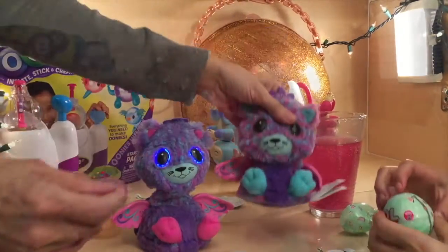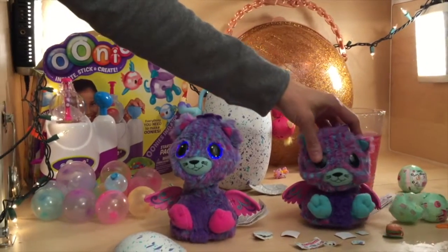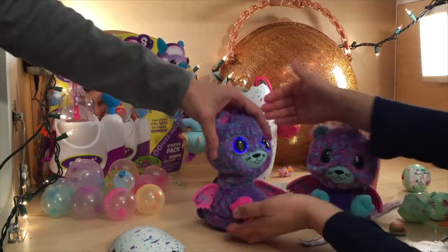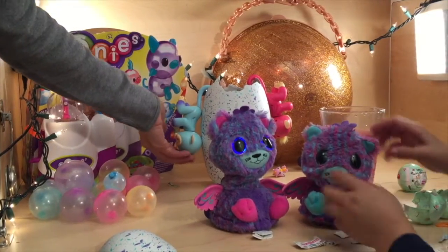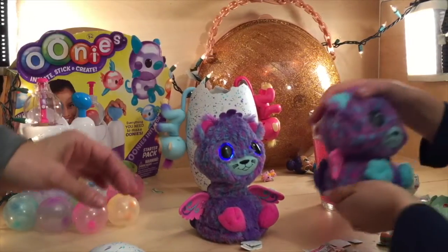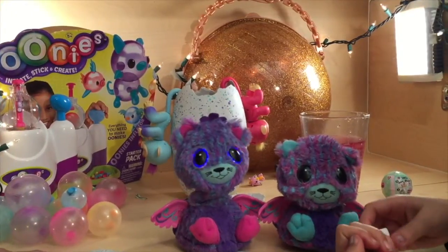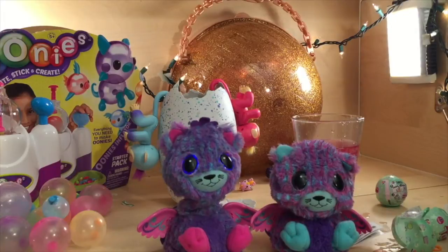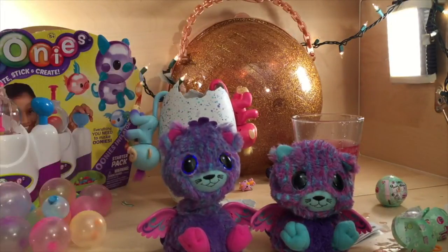Thanks so much for joining us tonight. We hope you enjoyed watching our Hatchimal twins hatch and getting to meet their personalities, as well as these Fingerlings, which are absolutely adorable. In the next day or so we're going to be doing Fingerlings on their new monkey gym, and we have Chubby Puppy and a whole bunch of other awesome toys. Please stay tuned. We hope you guys all have great holidays — please give us a thumbs up and subscribe.